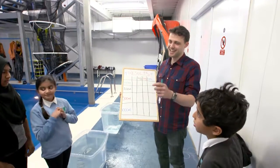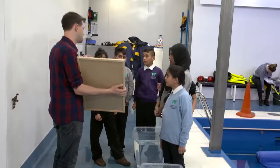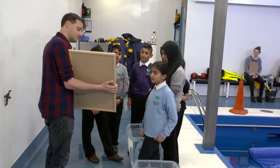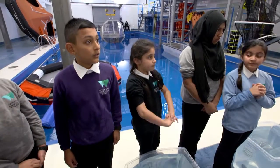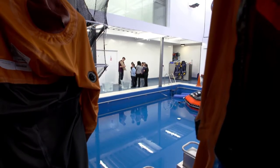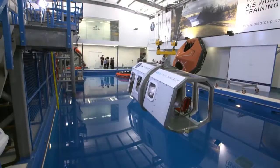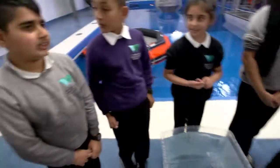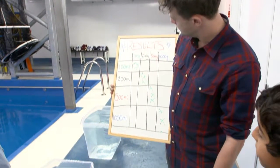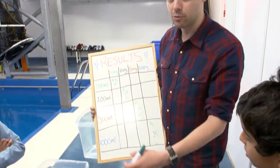It's time to record the results. You've all had a go at different weights and worked out different amounts. For 100 grams, how many millilitres did you need? 100 millilitres. For 200 grams? Around 200 millilitres. For 500? 500. I can see a pattern forming here. And finally, 1,000 grams — how much do we need? 1,000 millilitres. There's a definite pattern: for however many grams you need to lift, you need that many millilitres of air to get it out of the water.